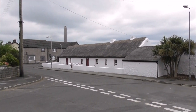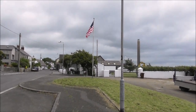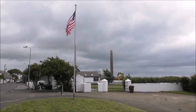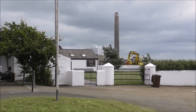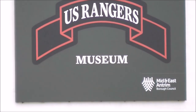Andrew Jackson, the seventh president of the United States. And in behind the cottage is a significant exhibition if you're interested in the Second World War. It's the U.S. Rangers Museum.